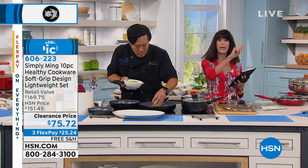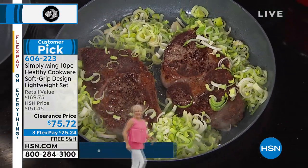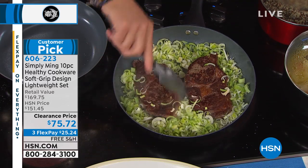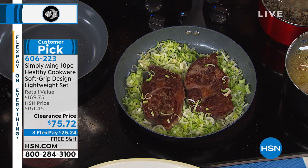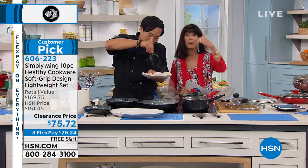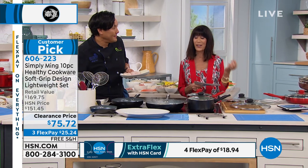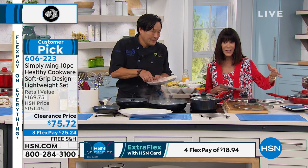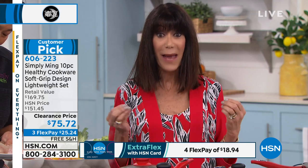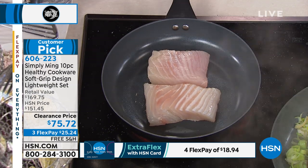In the copper, 240 available. In the race car red, 462. In the black, 530. In the green, about 750. We're streaming live on Facebook. Over 40 of the 60-plus reviews are perfect five-star reviews — and that's at the $151 price. Today it's $75 — $25.24 on any credit card, debit card, or PayPal. With the HSN card it's $18 and change. It breaks down to $7.50 a piece — imagine getting a 10-inch fry for $7.50.